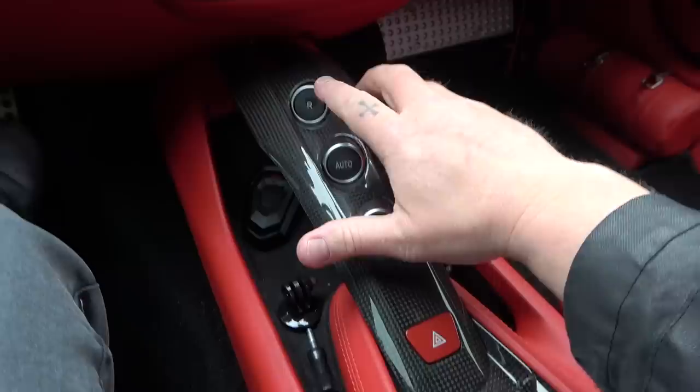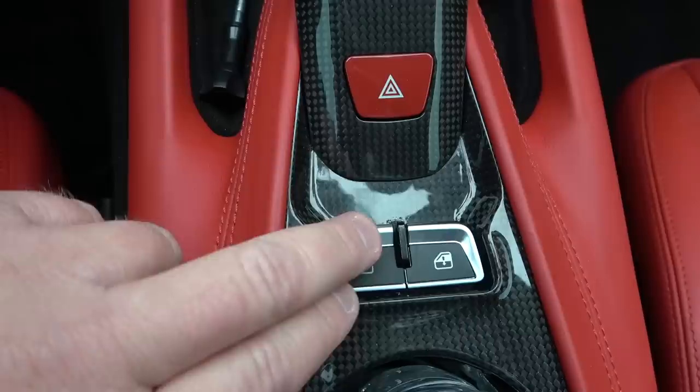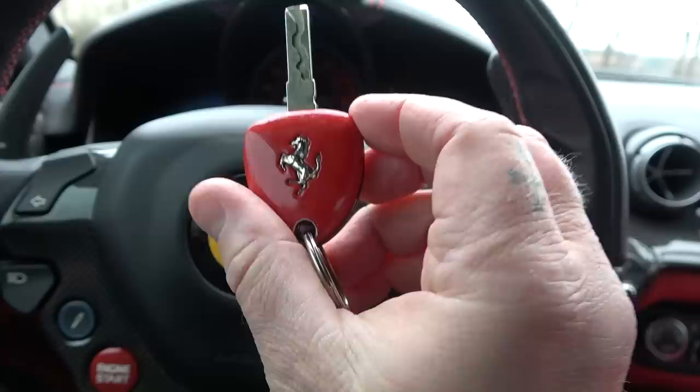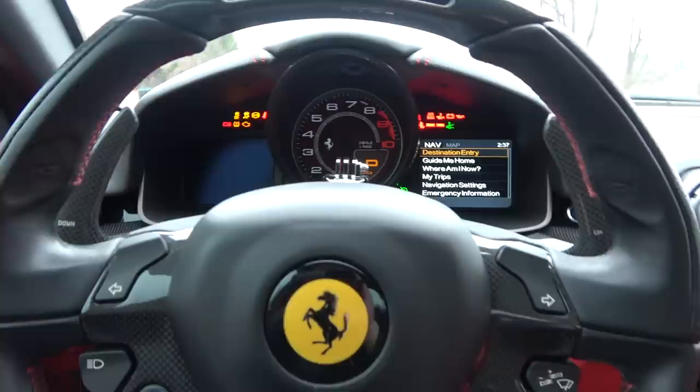On the Ferrari F12, pretty much everything is controlled from the steering wheel. We have three buttons right here on the center bridge: this is for reverse, this is if you want the transmission in auto or manual, and this is for power start — in other words, launch control. Then right here we have our window controls. We're going to start her up — the F12 gets the classic red key, which I've dropped a couple times so it's a little scratched. Very classic looking Ferrari key. It's not a smart key fob, but I don't really care. We got unlock, lock, and the trunk popper button.